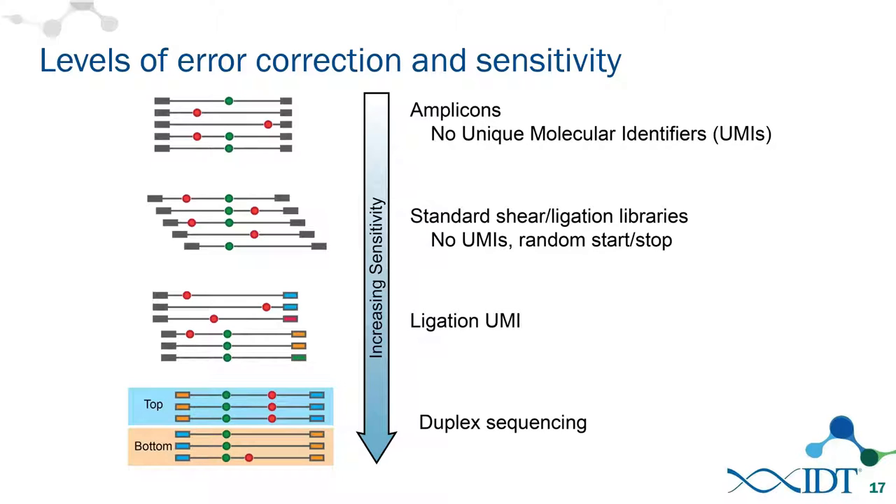A question about barcode collision was raised, which may need clarification in the context of 10x Genomics technology. We'll see if the questioner can clarify what they mean.